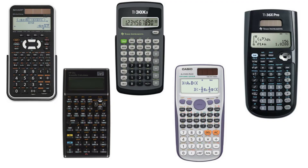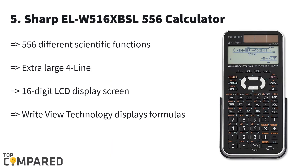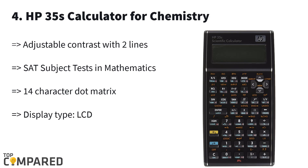We are going to check out some of the best calculators available in the market for making chemistry studies and observation very easy. The last in the list is the Sharp EL-W516X/EL-556 calculator. The product can perform around 556 different functions, gets a four-line 16-digit LCD display screen, and features a unique WriteView technology that displays all textbook formulae in the same style. This is convenient for solving three equations simultaneously.